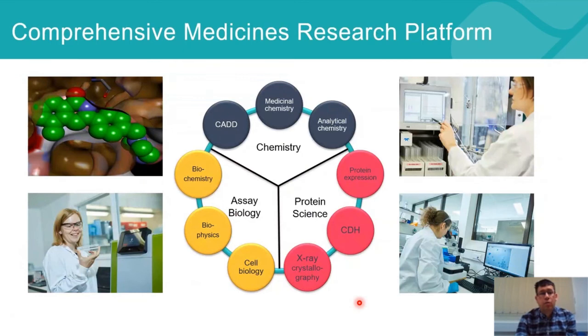At DomainX, we have a comprehensive medicines research platform. About two-thirds of the scientists are chemists, covering computer-aided drug design, medicinal chemistry, and analytical chemistry. In terms of biology, we have protein sciences with mammalian, insect cell, and bacterial expression for proteins, structural biology with X-ray crystallography, and our proprietary combinatorial domain hunting, which enables us to express and purify difficult protein targets.